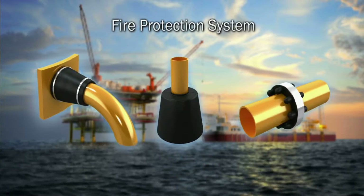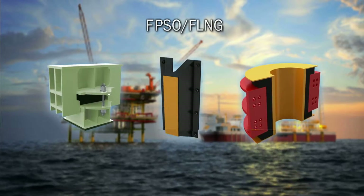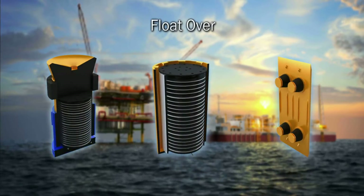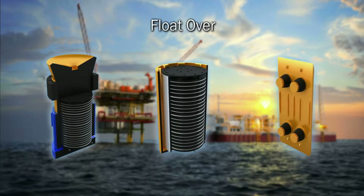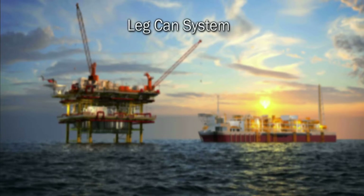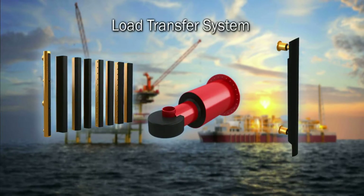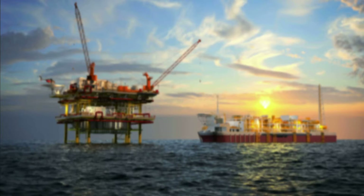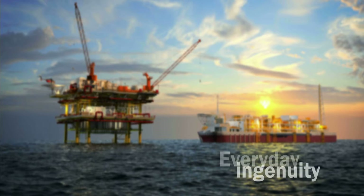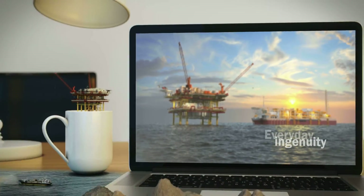Being ready for change and believing nothing is impossible drives us to come up with new and improved engineered solutions. This results in innovative new designs and new concepts for rubber, steel, engineering and more. When it comes to solving a problem for the customer, nothing is impossible. Trelleborg — we seal, damp and protect.